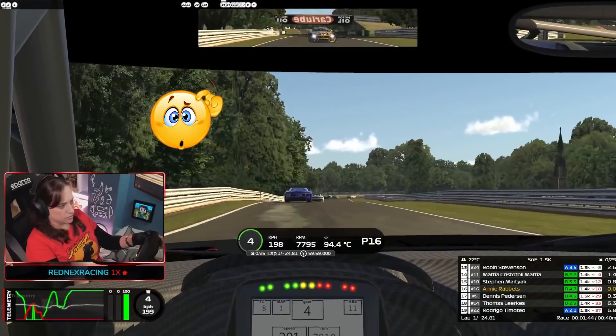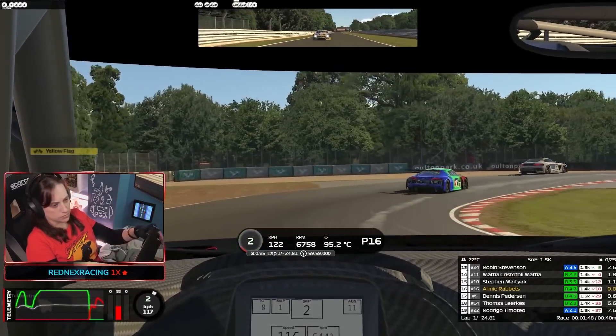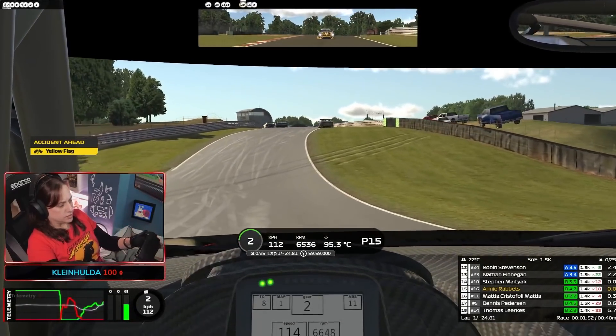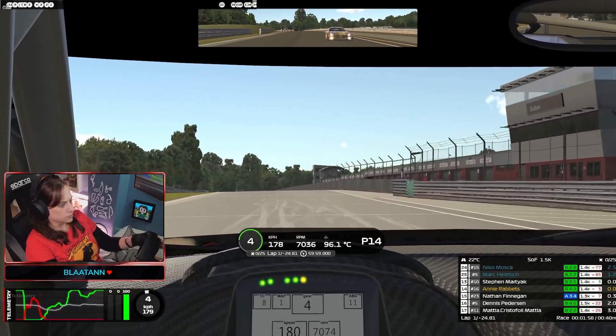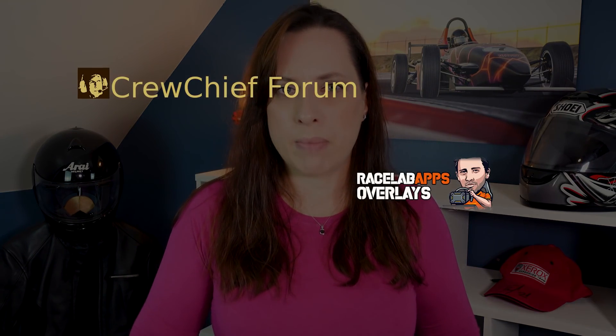The third thing you might want to look at for the VRS series is setups for your chosen car. As a newcomer, you might want to start with just the base setup before changing anything. I currently use Craves Setup Shop or the VRS setups.